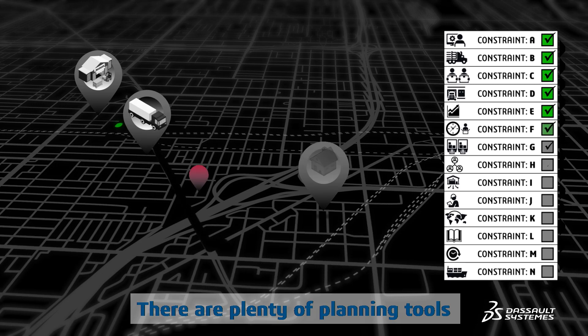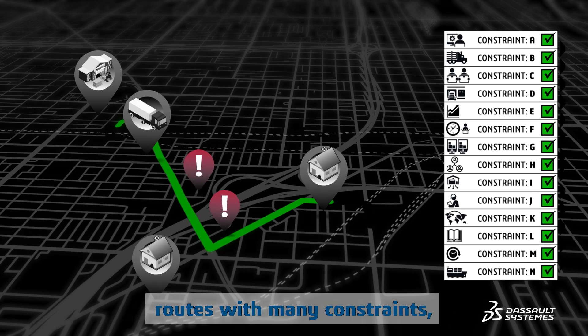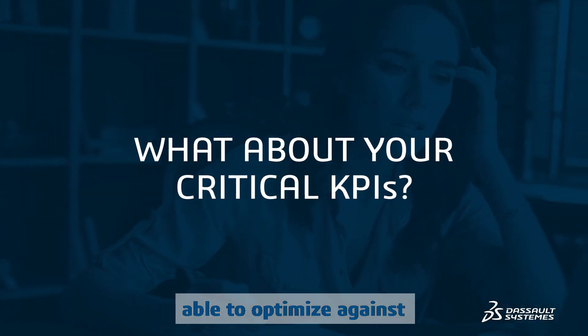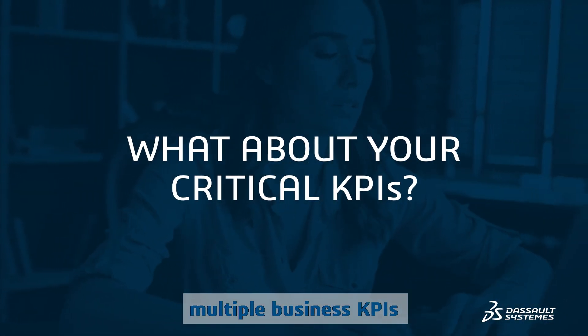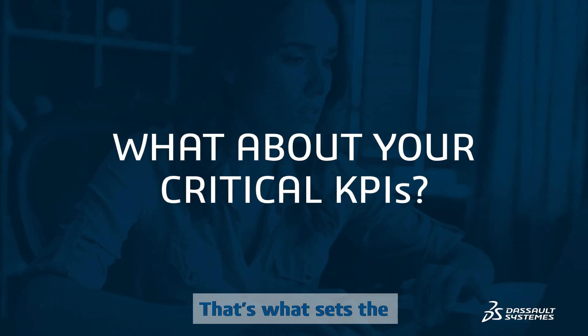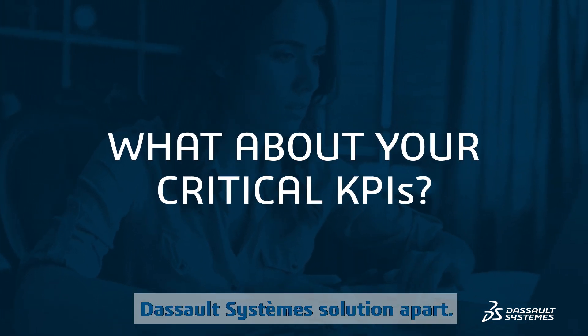There are plenty of planning tools that can help companies plan routes with many constraints, but they fall short in being able to optimize against multiple business KPIs while simultaneously respecting all the constraints. That's what sets the Dassault Systèmes solution apart.